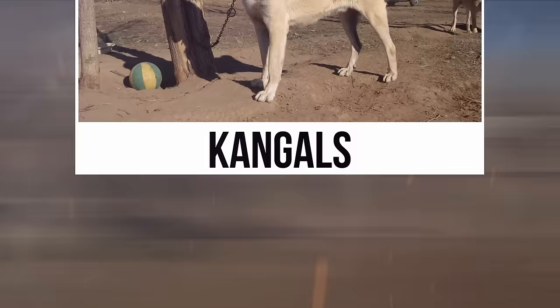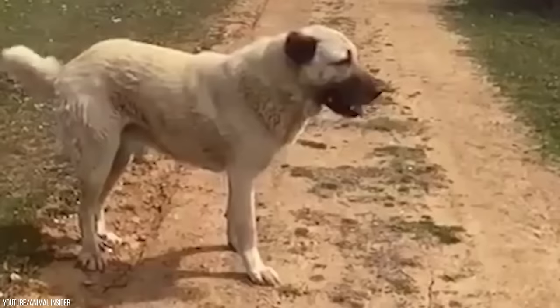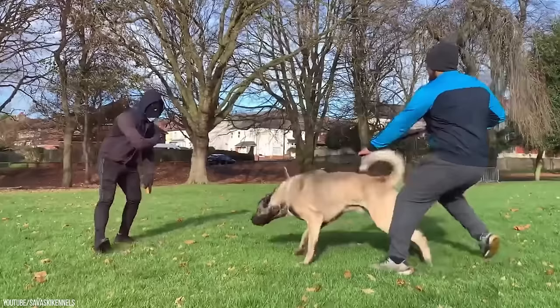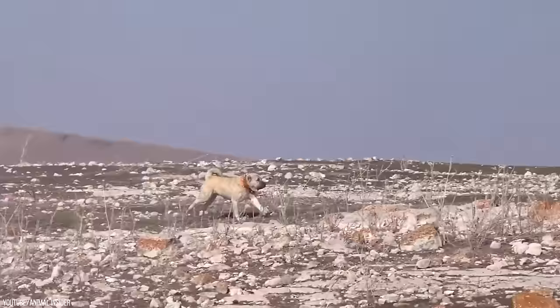Kangal. With a bite force of 743 pounds per square inch, a Kangal undoubtedly outstands a wolf — which only has an average bite force of 400 pounds per square inch — and is one of the fiercest dog breeds out there. They hold the record for the strongest dog bite, with their bite force three times that of the Doberman. This Turkish dog breed is very loving, but don't mistake that for timidity, as they would readily defend their owners and homes against predators regardless of size. They're also very agile and fast, reaching a top speed of 50 kilometers per hour.